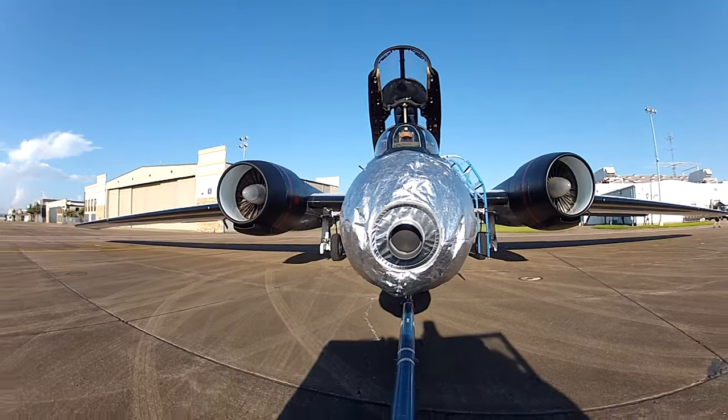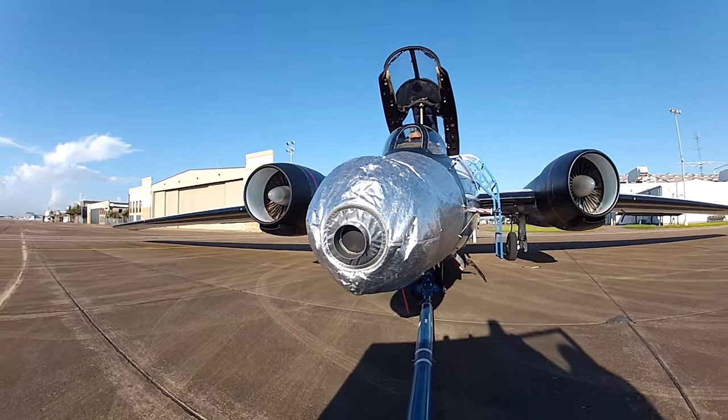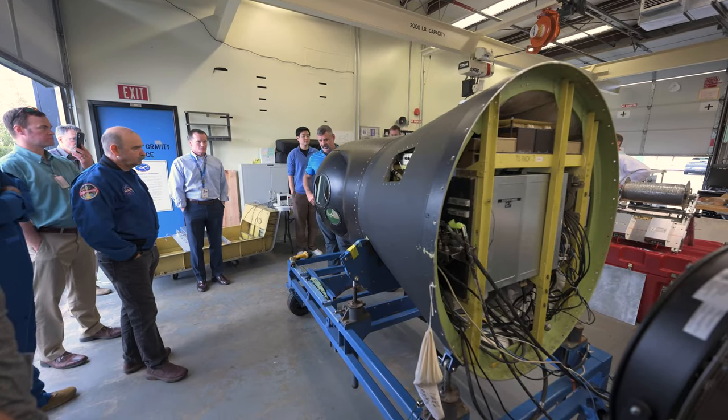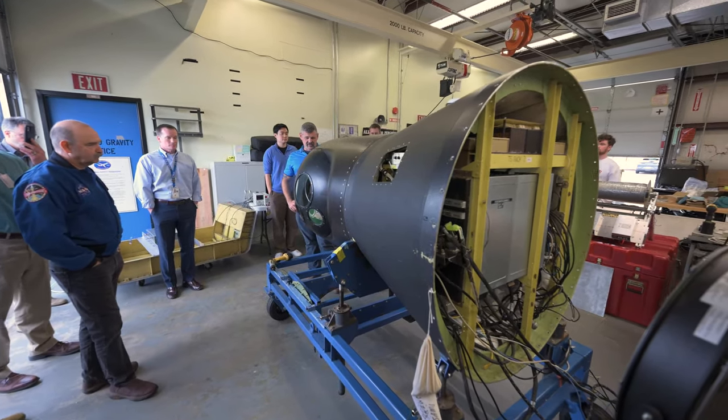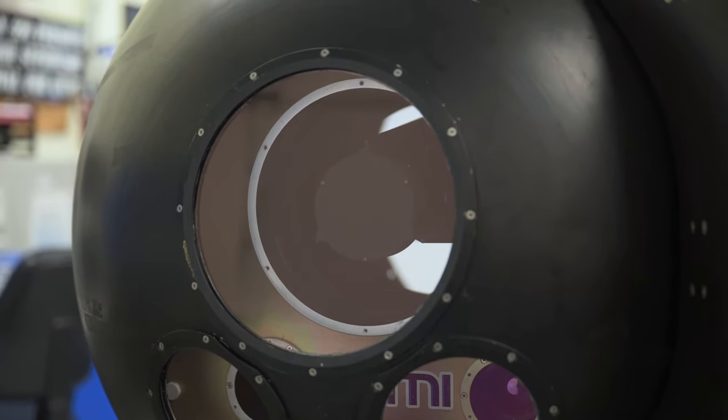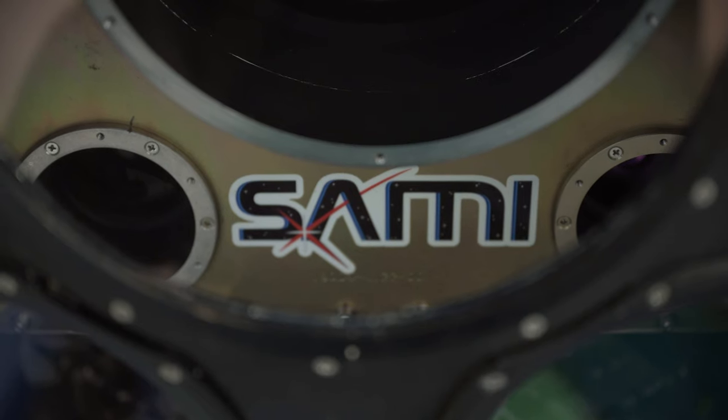For the team led by the Southwest Research Institute, this will be their second time chasing an eclipse, so they're using an improved camera setup. In 2024, they're flying an evolution of the experiment they flew in 2017. Back then, they flew two cameras in two different wavelength ranges. For this experiment, they're flying four cameras that can measure in seven different wavelength ranges, and that gives them more information about the kinds of structures they're going to see.